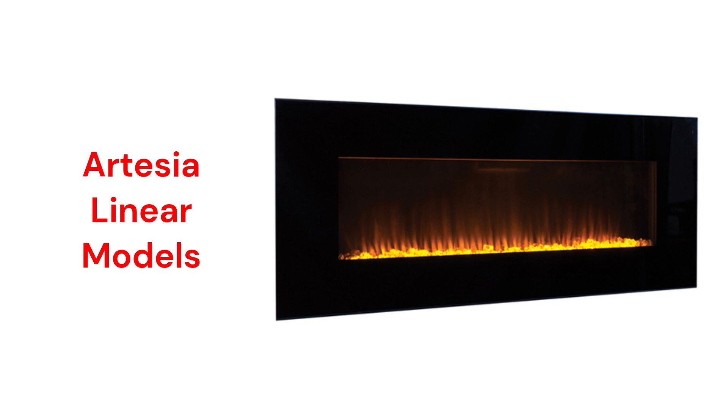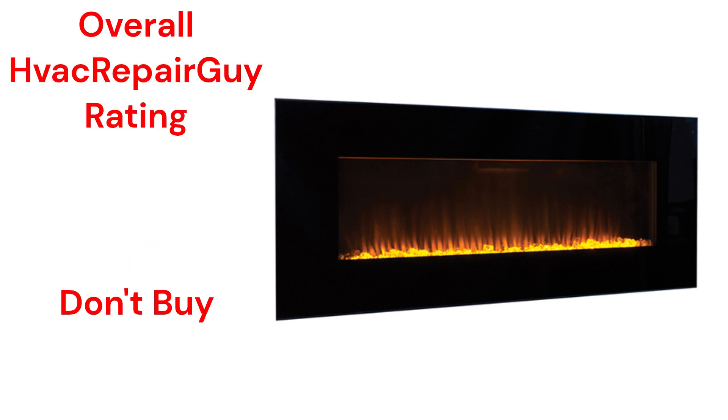The units have a remote control, but it does not sense the room temperature to control the fireplace. This brand receives an overall 1-star Don't Buy rating from HVAC Repair Guy.